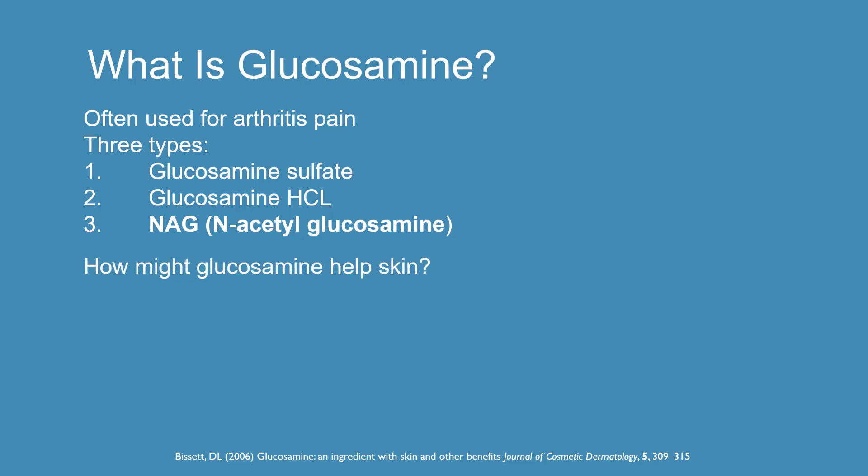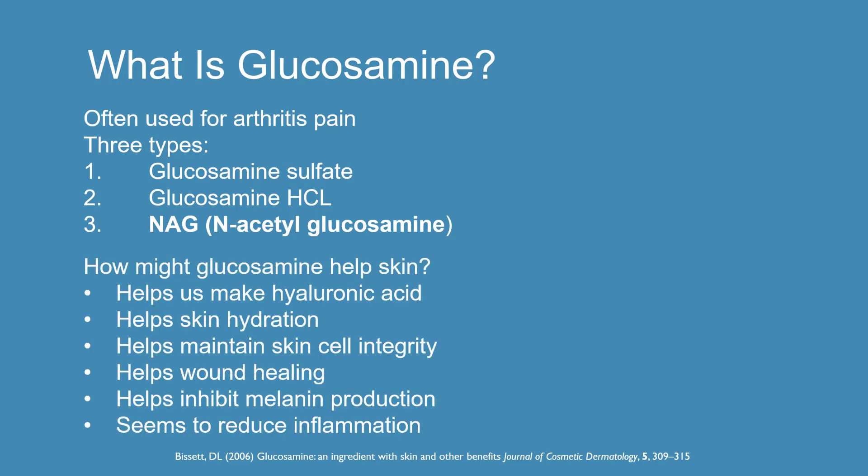How might glucosamine help the skin? Well, it's thought that there may be a variety of different ways. We know that glucosamine helps us make hyaluronic acid, which acts kind of like a glue between cells that holds them together. In doing so, it improves the moisture content — the hydration — of the skin, which can plump up wrinkles and improve texture. Glucosamine can also help wound healing, may inhibit an enzyme involved in melanin production — that's why many people promote it for age spot reduction — and there may also be an anti-inflammatory component.